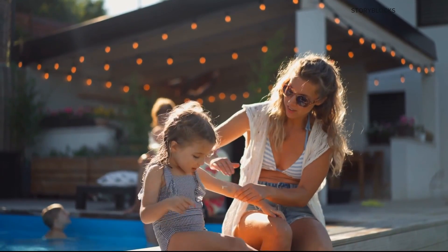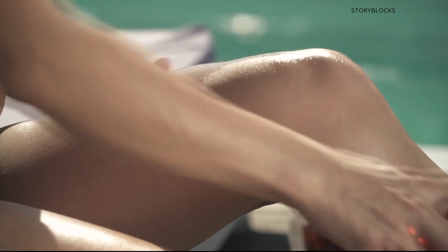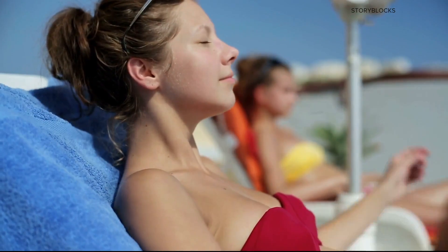And make sure you are nowhere near a grill or an open flame. As the American Academy of Dermatology explains, aerosol sunscreen can sometimes be flammable.